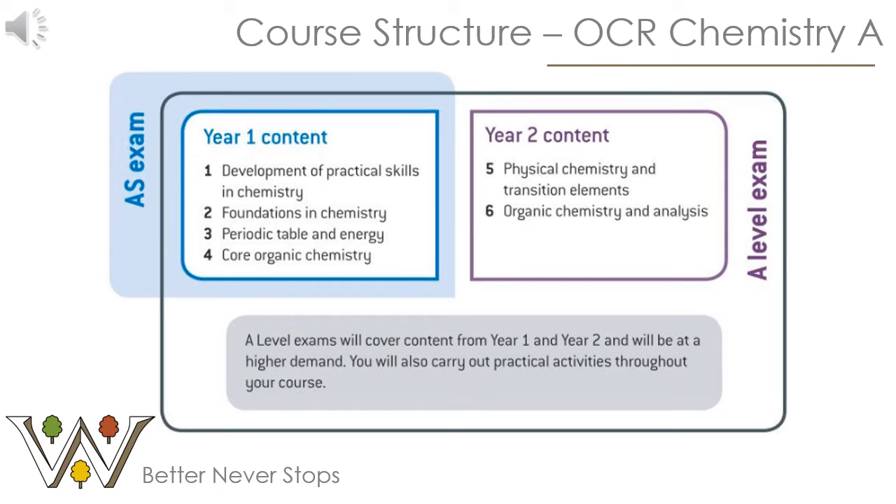At Wangel's, the course you follow is OCR Chemistry A. We recently made the switch from AQA Chemistry because we believe the OCR course will make you a more rounded chemist overall. The first year AS content is split into four modules: development of practical skills in chemistry, foundations in chemistry, periodic table and energy, and organic chemistry. These then underpin the year two content, which is split into two modules: physical chemistry and transition elements, and organic chemistry and analysis.